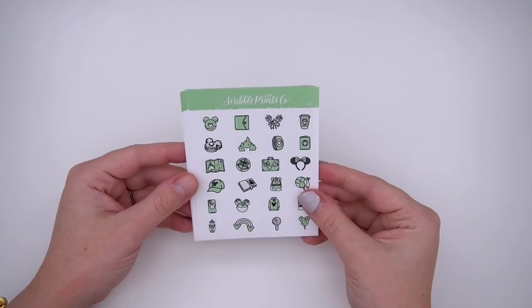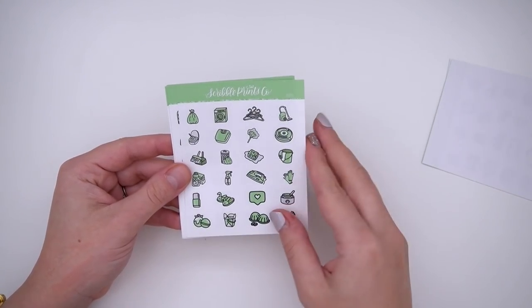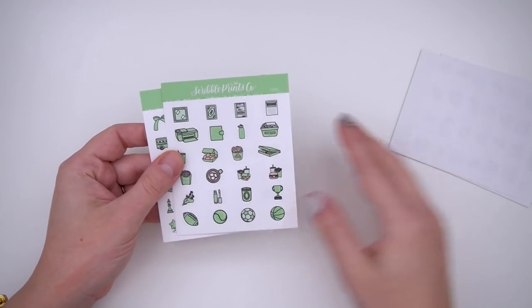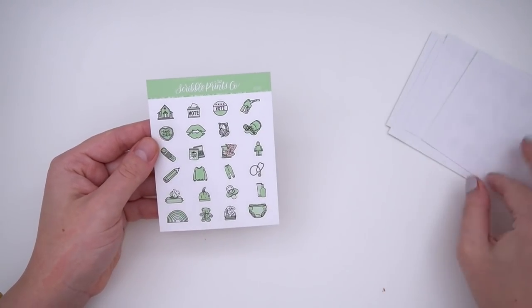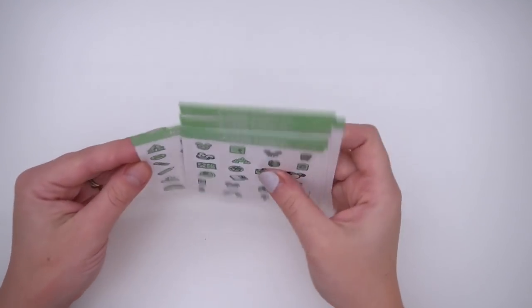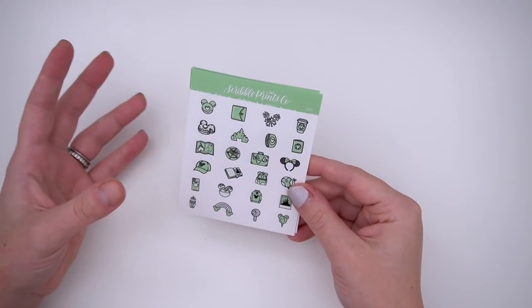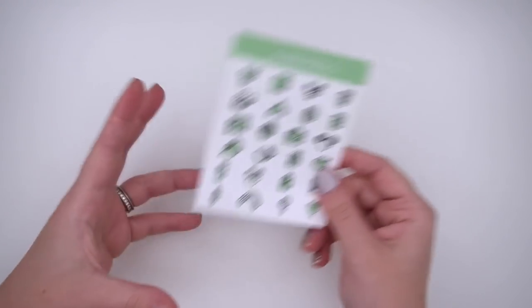Let's go over the color of the week first. I realized I haven't done a light green yet, so this is the color of the week. It comes in the normal eight different sheets. I've been using a color of the week every week and even though we've only done about 14 or 15, it makes pulling stickers a lot easier because I can usually pull at least a third of my stickers from it.